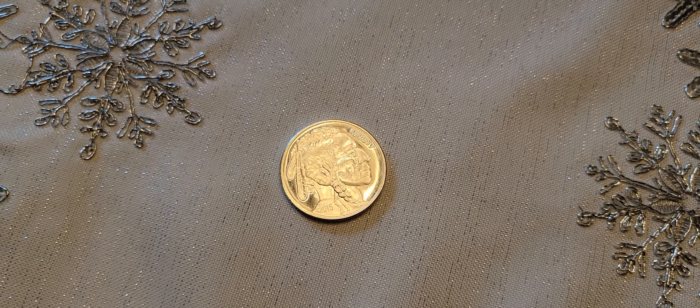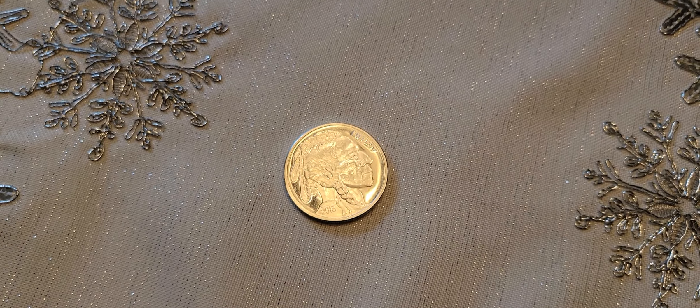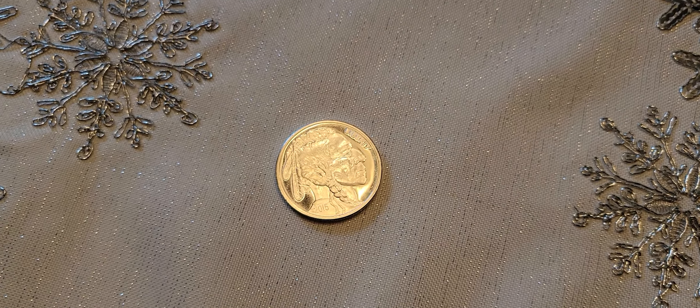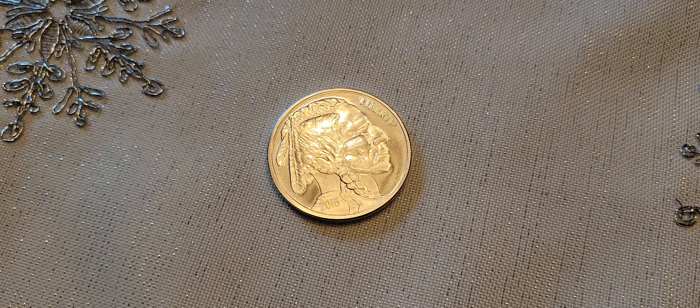It's not controlled by any government organization or any single person. But anyway, all that aside, I just wanted to show this generic silver round. Thanks for watching and I'll see you in the next video, bye bye.